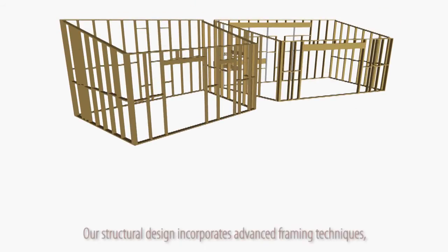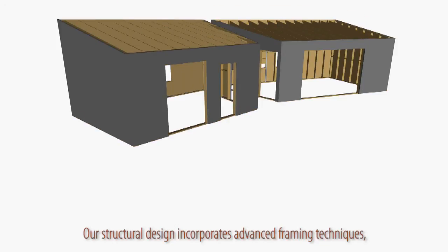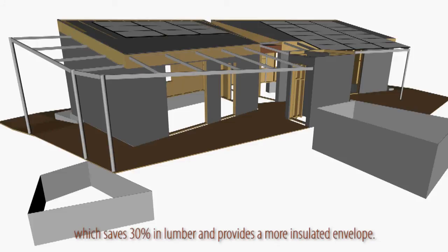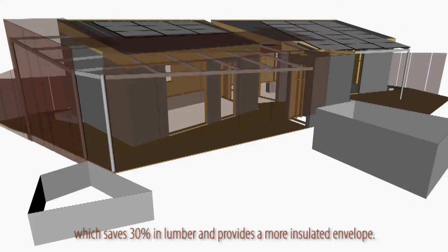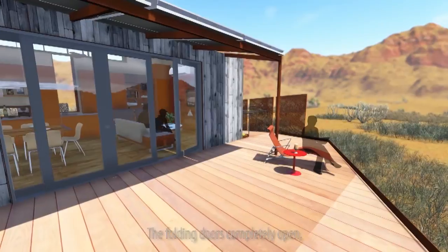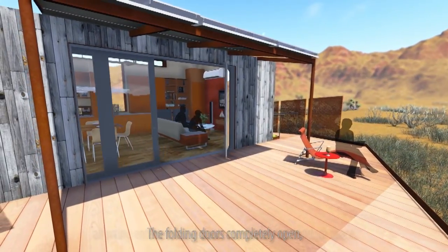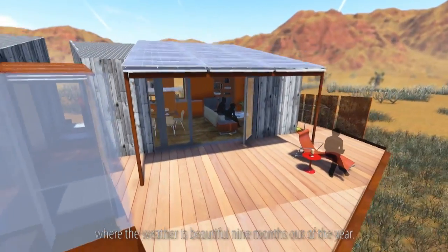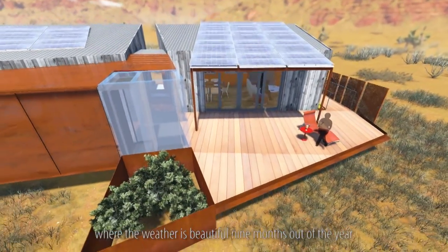Our structural design incorporates advanced framing techniques, which saves 30% in lumber and provides a more insulated envelope. The folding doors completely open, allowing entertaining activities to spill to the outdoor space, where the weather is beautiful nine months out of the year.